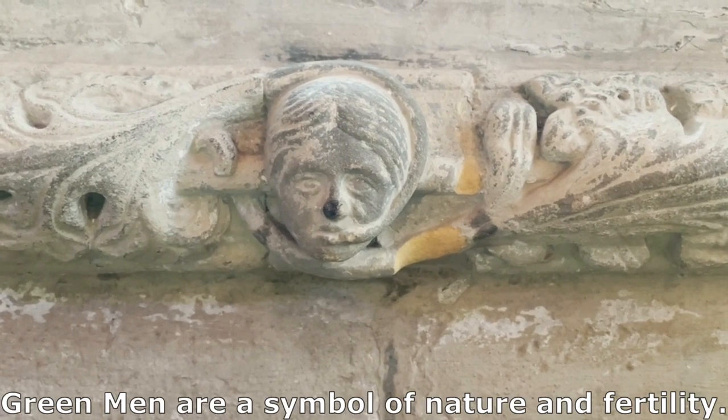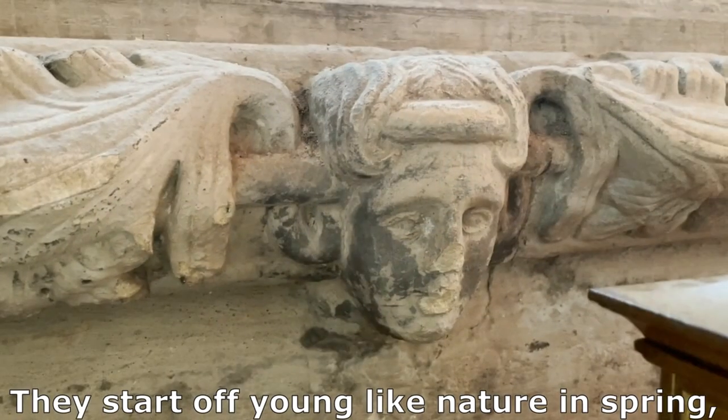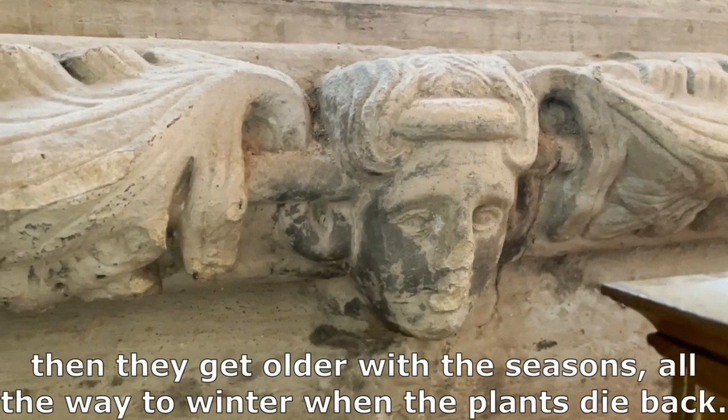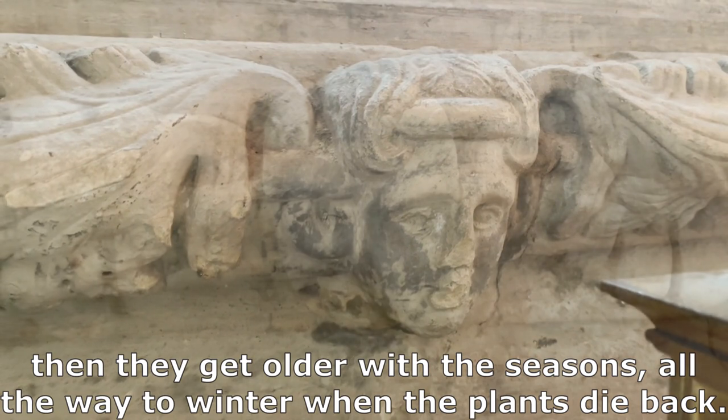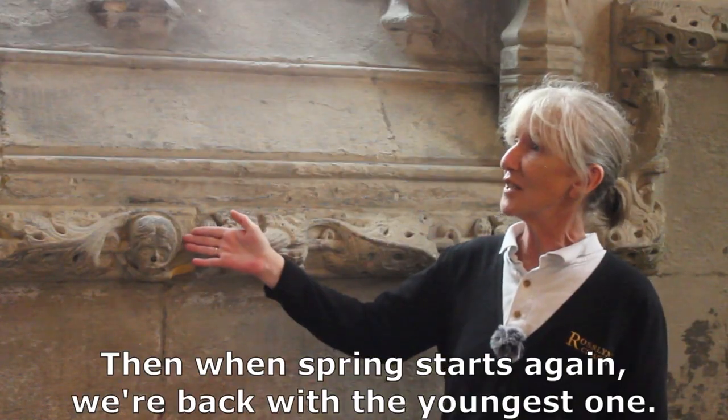Green men are a symbol of nature and fertility. They start off young like nature in spring, then they get older with the seasons, all the way to winter when the plants die back. Then when spring starts again, we're back with the youngest one.